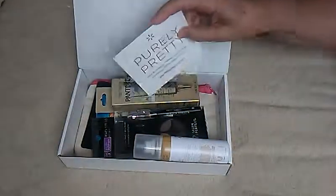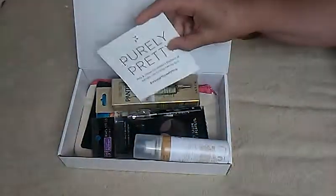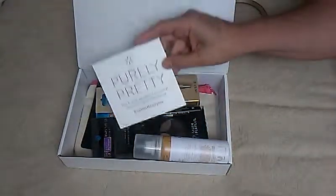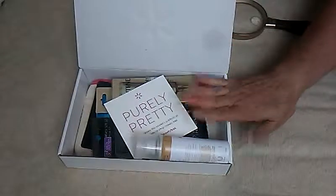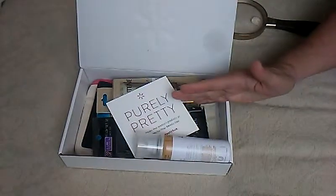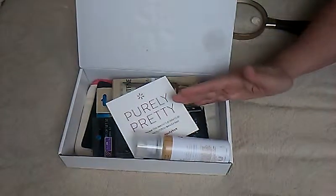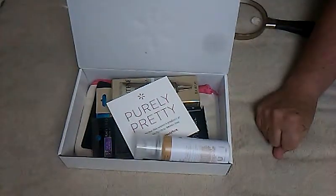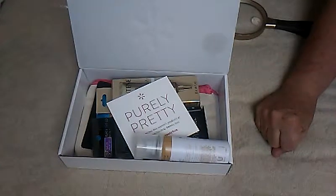So that's what I got in the box this time. Sometimes they give you little flyers to explain each product — it's always different. This is supposedly the spring box but it came just the other day. That's the Walmart Beauty Box for this time around, thanks for watching, I'll see you next time, ciao!